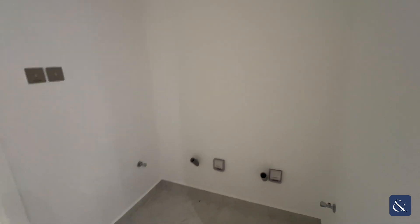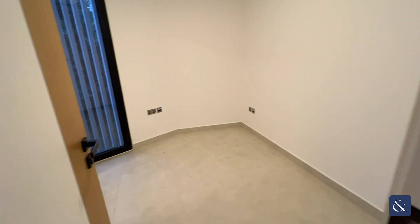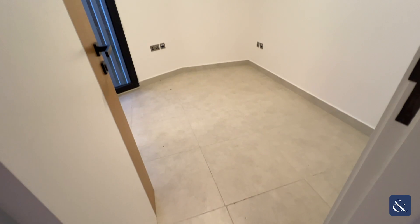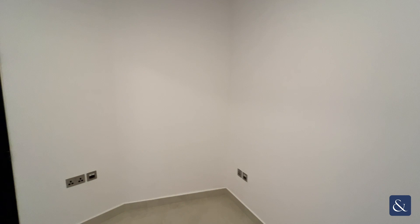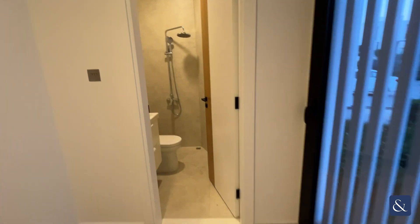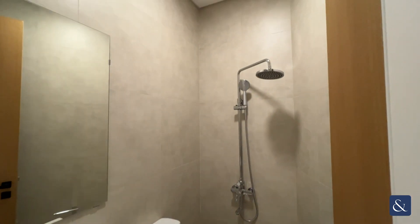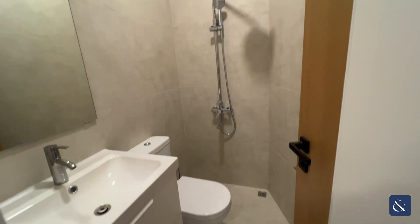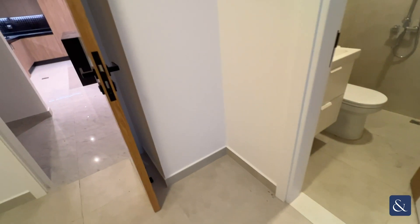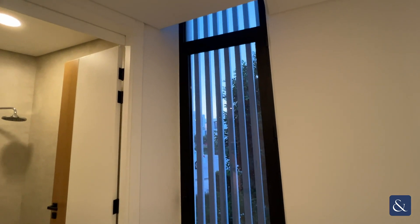Further along you have a space for your washer and dryer, heading through to your maid's room. Very spacious, with the maid's bathroom featuring a walk-in shower and a window view out to the front of the property.